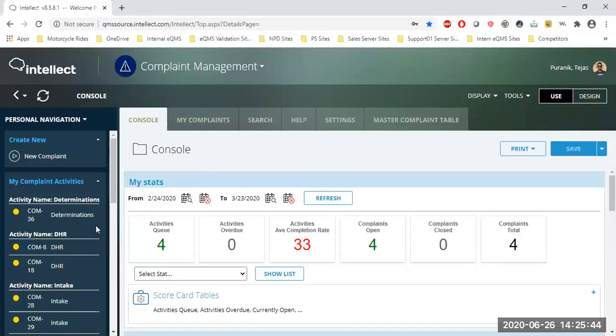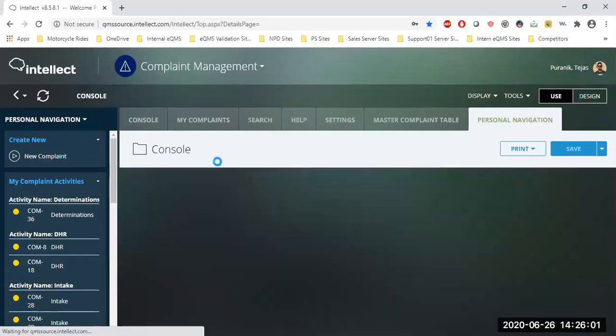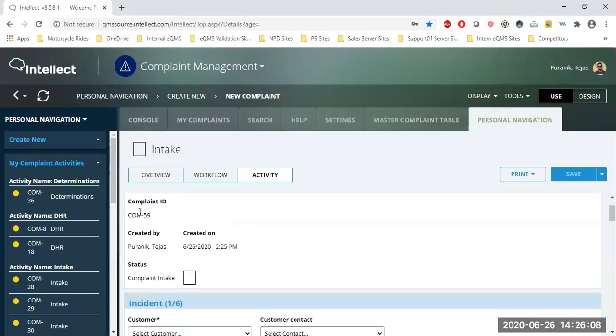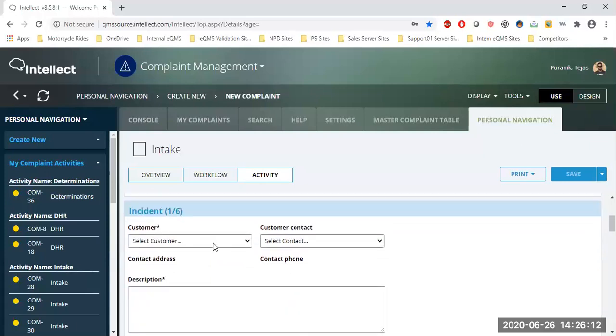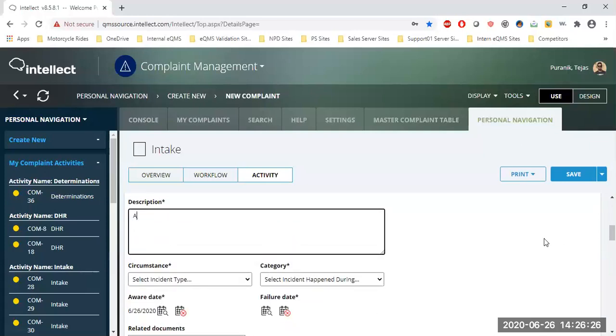Let me go ahead and create a brand new complaint. On the top left side you'll always see an option called 'Create New.' I'll click 'New Complaint,' which opens a template page with lots of details to capture about what went wrong in the field. Right off the bat, you see complaint record information — a complaint ID, who created it, when it was created — and you start entering data.